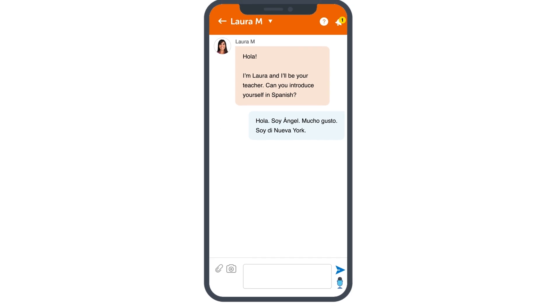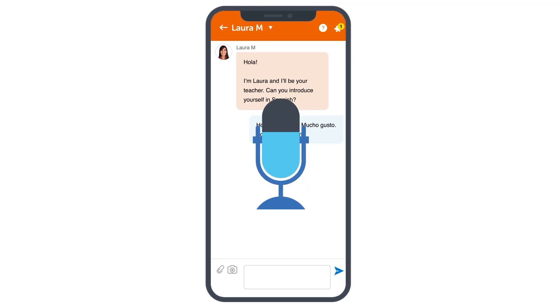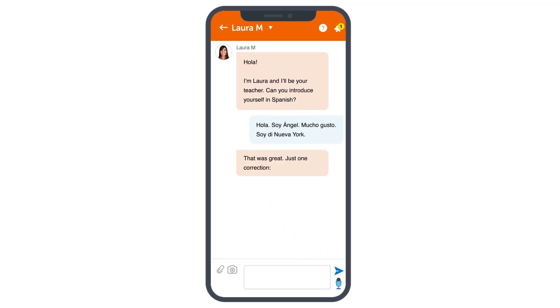You can even practice your speaking skills. Send recordings of yourself speaking to your teacher for feedback. In fact, one of the first things you'll have to do is write or record a self-introduction. Your teacher will send you corrections and advice on your pronunciation, so that you can introduce yourself perfectly.